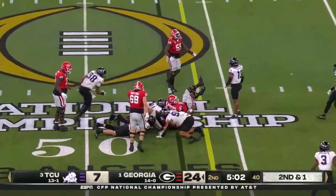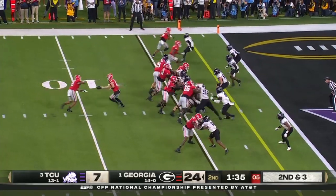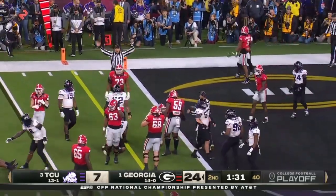Milton deep handoff — smacked in the hole there. Bennett under center, Milton with a stutter step, diving, reaching — he'll be just short of the goal line, but it'll be first down.